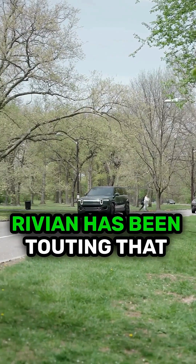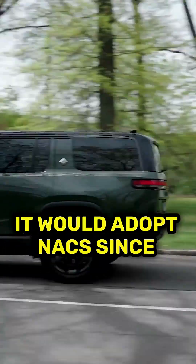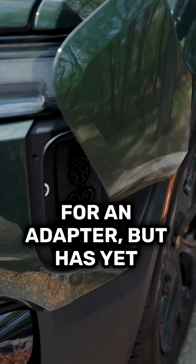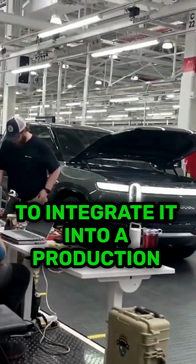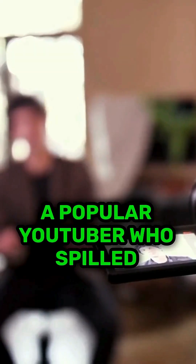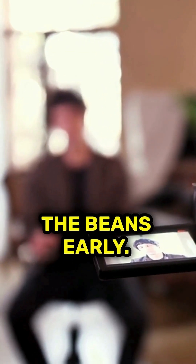Technically, we knew this. Rivian has been touting that it would adopt NACS since 2023. It's since launched support for an adapter, but has yet to integrate it into a production vehicle. But that's about to change, and we know that, thanks to a popular YouTuber who spilled the beans early.